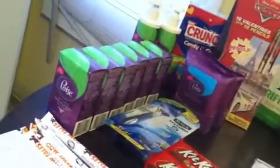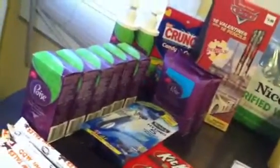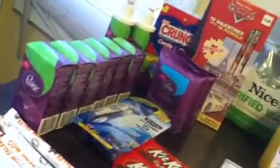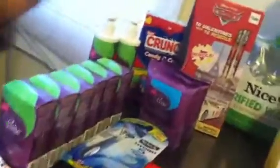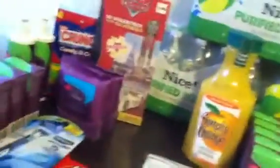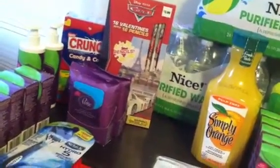At Rite Aid, the Poise is $2.99 and you get a $2.99 register reward back. With the $3 manufacturing coupon, they're totally free. It's the towelettes, the panty fresheners, and the wash — all free this week if you have the $3 manufacturing coupon that came out about two weeks ago. I don't remember what paper it's from.